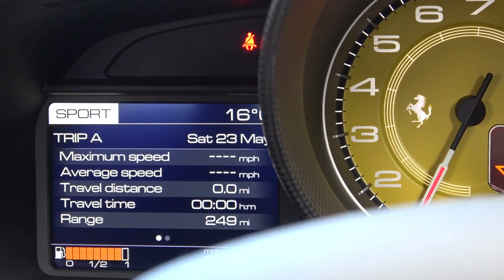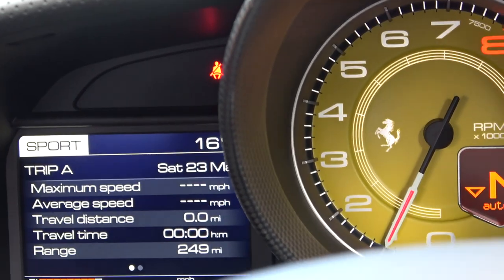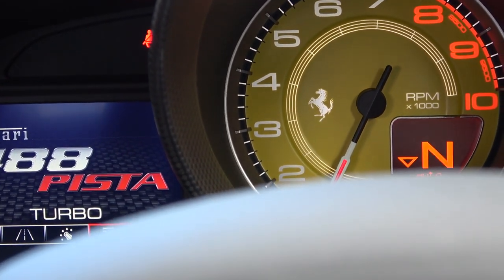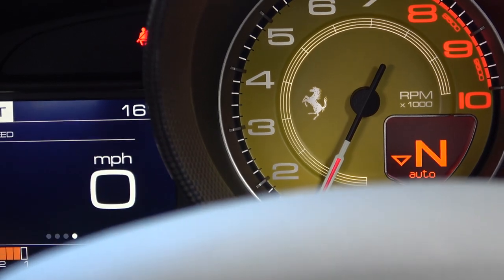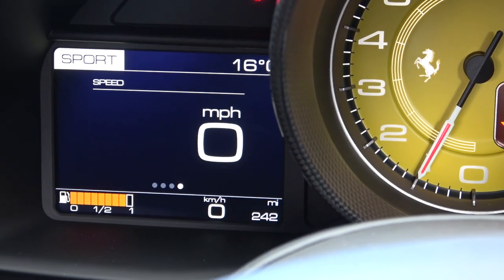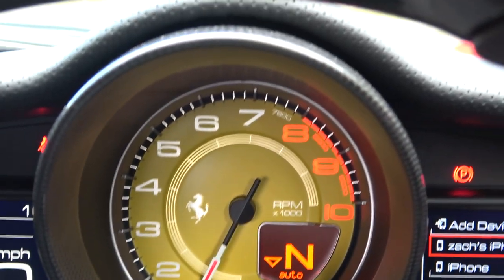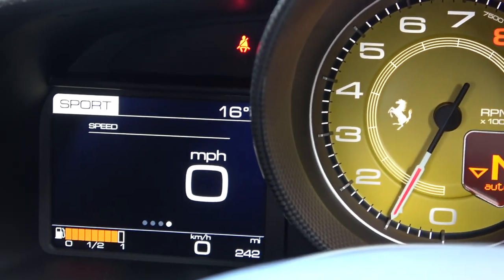That is the trip for this journey. We're going to see how many miles the car has done from now — I've just reset the trip. The car has 242 miles in total, so we're going to see how many we do today. Let's hit the road. We are now on the way to the Sharnbrook and luckily it's turned into a lovely sunny day, so fantastic.